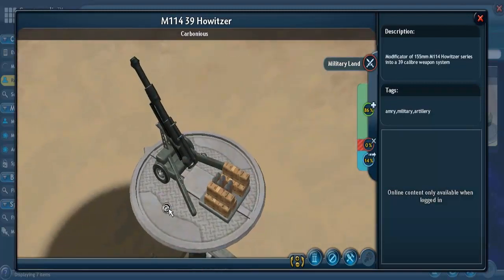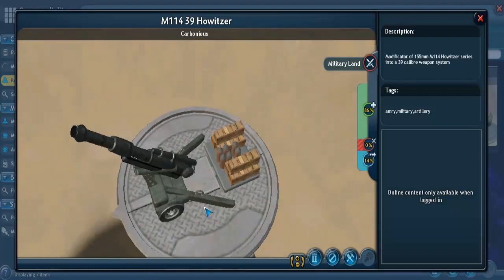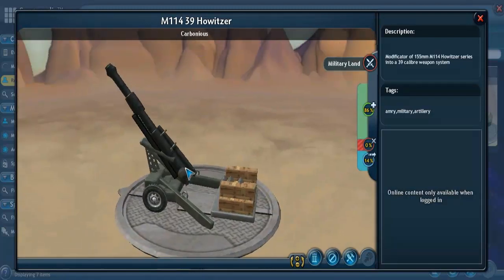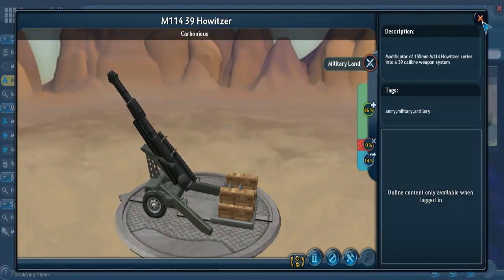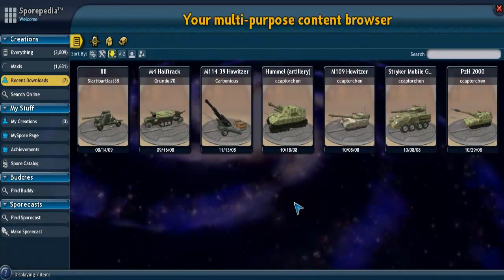You can see here it has a carriage, and this is where you would hook it up to the vehicle using the latches. Now we're going to move from towed artillery into what is called self-propelled artillery, starting off with the M109 howitzer.